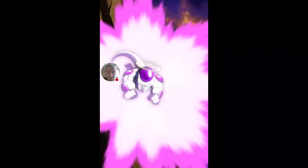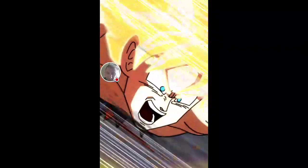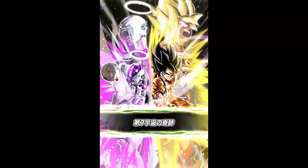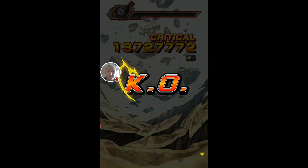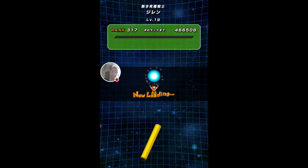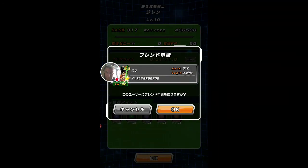I think that was 4.4 million attack — if you're looking at the animation, that'll probably do about 5 million damage. There we go — 13 million critical! That's how much damage you can do in this event, so this isn't going to be difficult at all to get to level 100 on here.